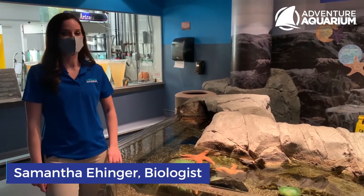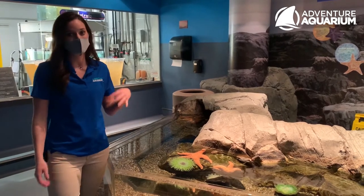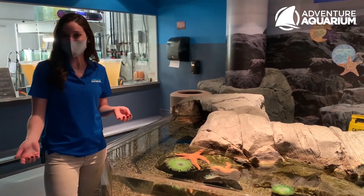Hi, I'm Sam. I'm a biologist at Adventure Aquarium, and right here we have Creature Feature, which is our cold water invertebrate touch tank.